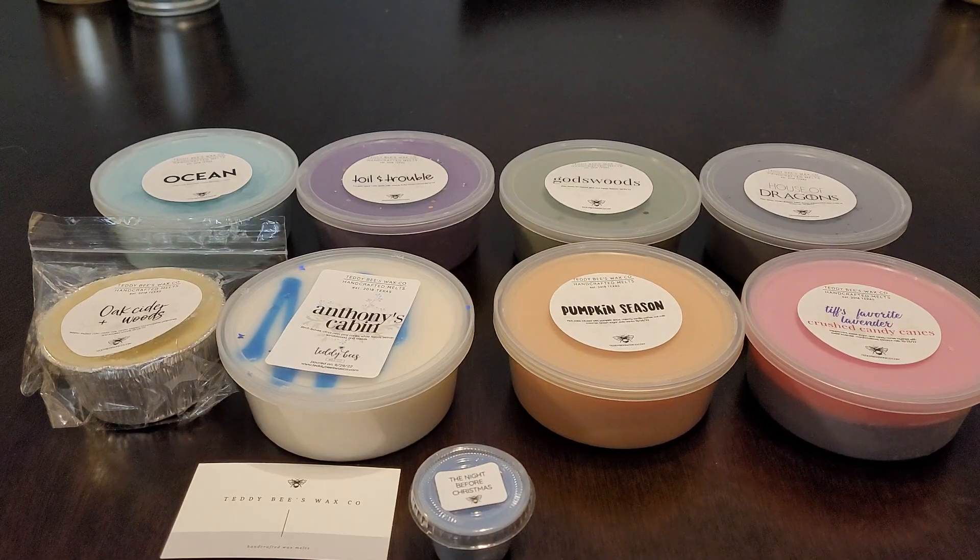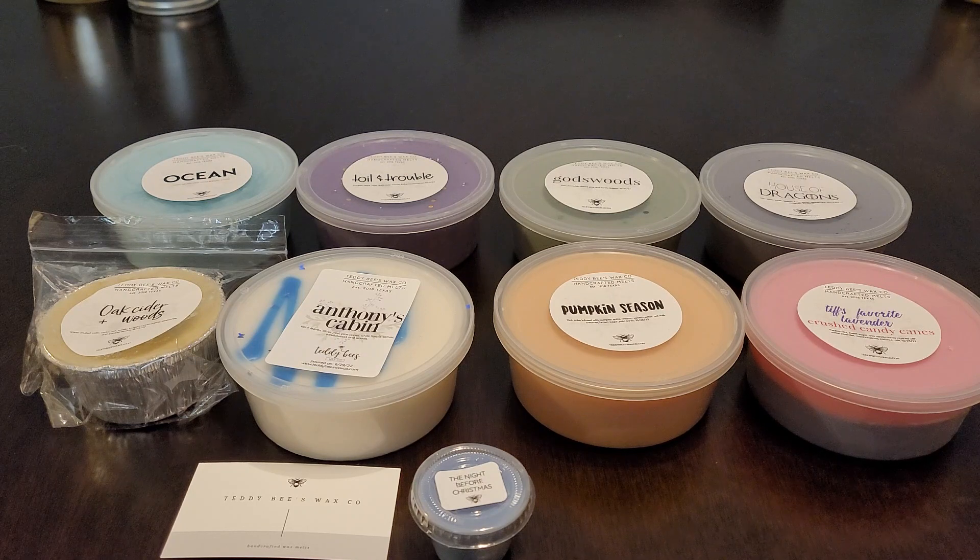Hi everyone, welcome back to my channel, Tashaun here. I'm back with another video - this one is from Teddy B's. This was from the pre-order that I placed on September 4th. I received my package on November 13th - it was supposed to come that Monday but it came early, which was great because I was leaving on the 14th to go out of town.